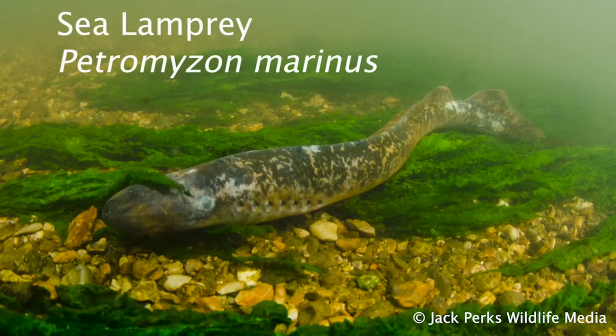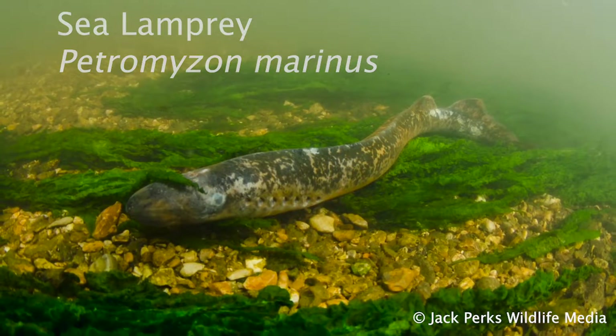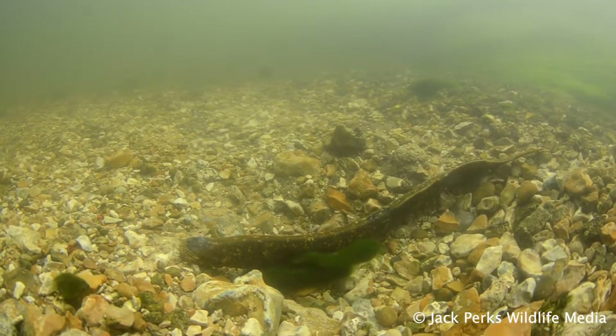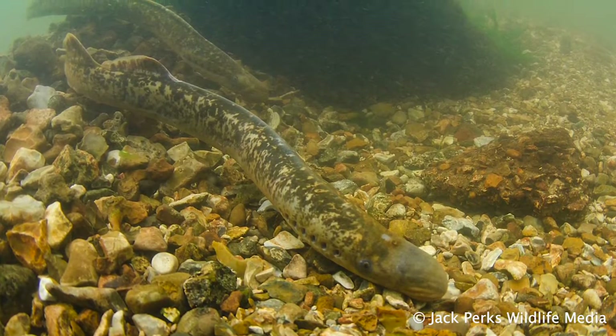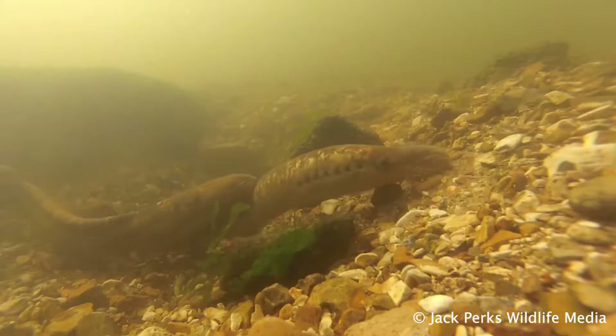The largest species is the sea lamprey. These fish have a yellow and brown coloured skin and after developing in the river head to sea. But unlike the brook lamprey, which just filters silt, this lamprey feeds on blood. It attaches itself to large mammals and fish and hitches a ride while feeding on them.